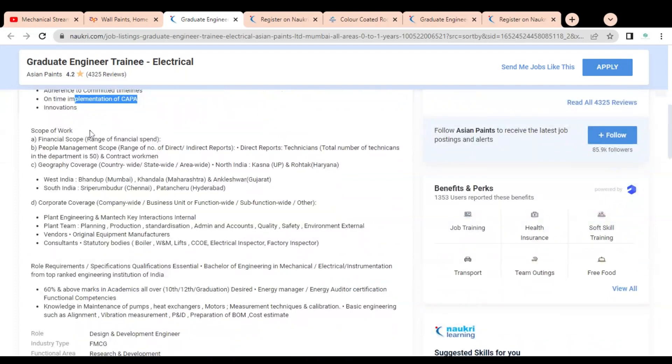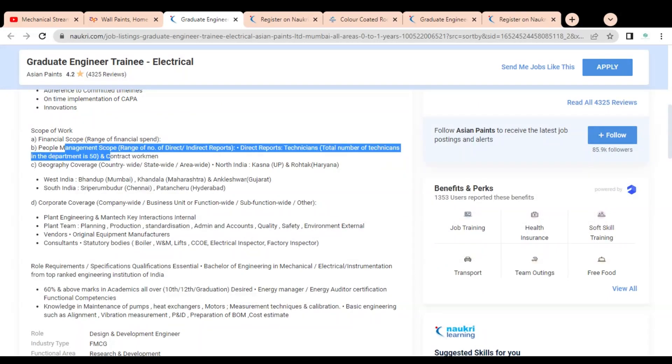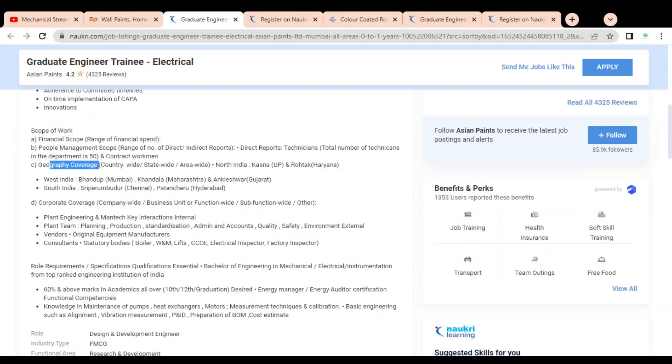Additional scope of work includes financial scope, people management scope, and geographic and corporate coverage. For key internal interactions, you have to deal with the plant team including planning, production, standardization, admin and accounts, quality, safety, and many more. You will also be involved with original equipment manufacturers, vendors, and consultants.